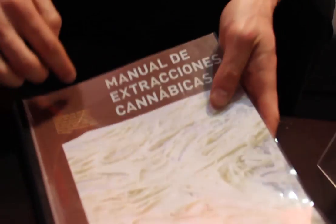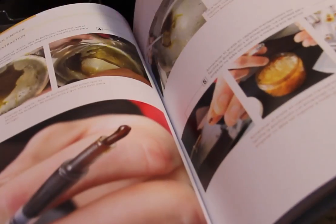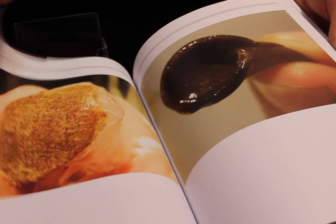Now we are working on making a book of extractions in Spanish and also in English. It's a huge book with therapeutic extractions — how to do it, all step by step: oil for massage, oil to eat, creams, all this stuff. We also cover cannabis like Rick Simpson oil, and all the mechanical extractions like dry sift and isolator.